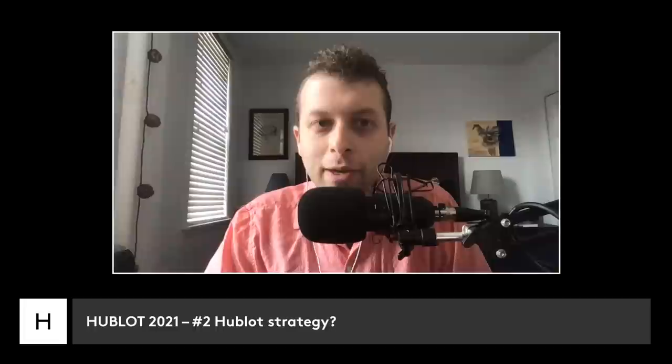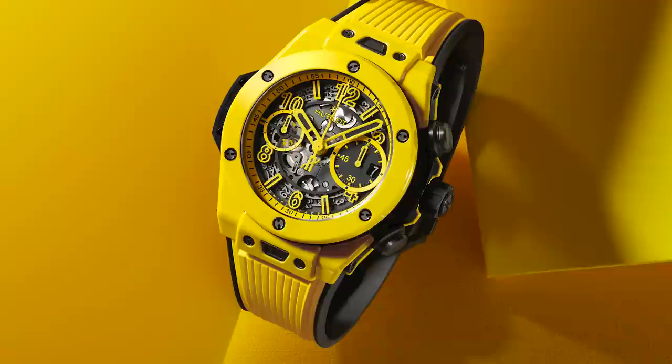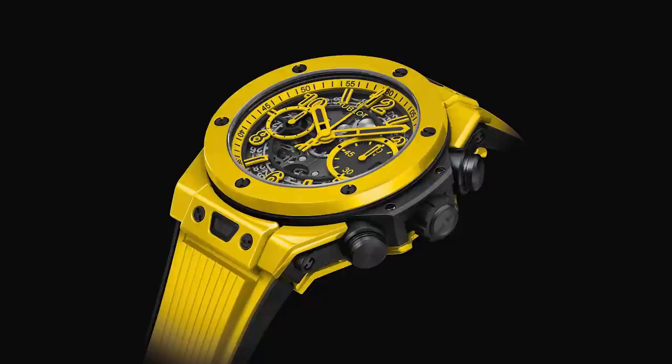For me it would have to be that it's still difficult to make ceramic cases in certain colors — we learn that every single year. This year we learned that it's yellow. While we all talked about the sapphire, Hublot also released a yellow ceramic watch: the Big Bang Unico Yellow Magic.